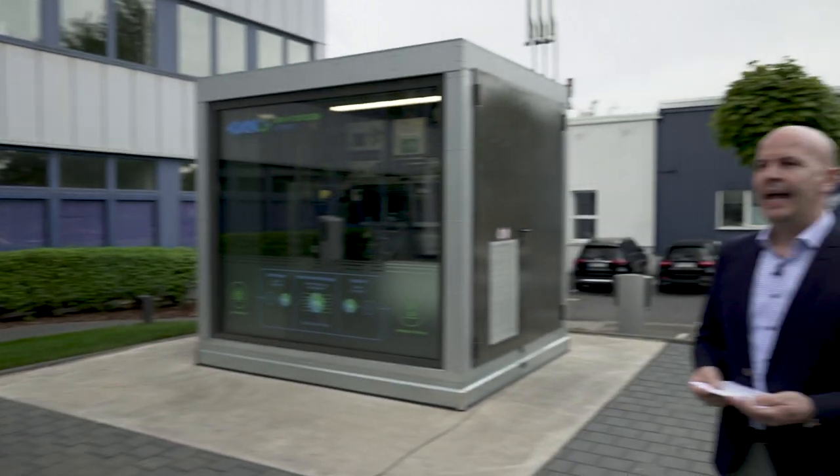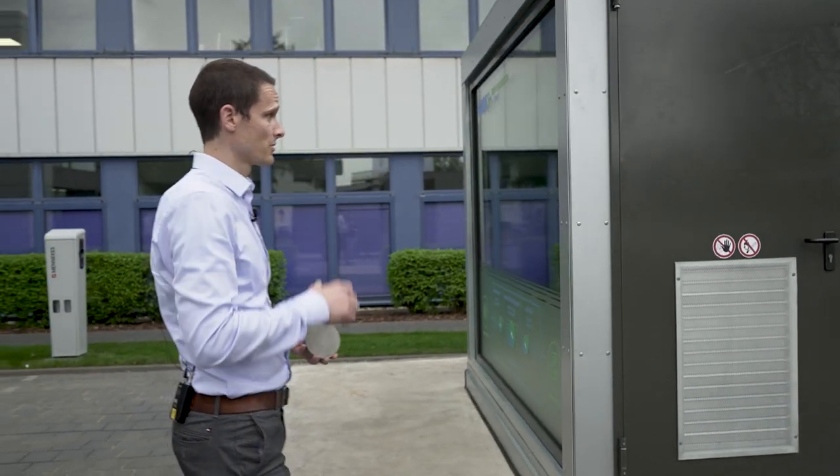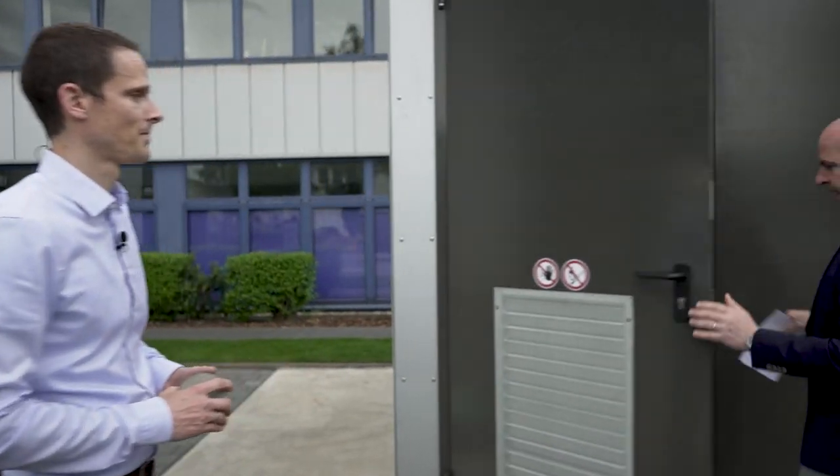This is our Hi2Mini demonstrator. This is an energy storage system which utilizes hydrogen as an energy carrier — green hydrogen. Can you explain how it works, the different components together? Let's have a look inside; to see it is always better.